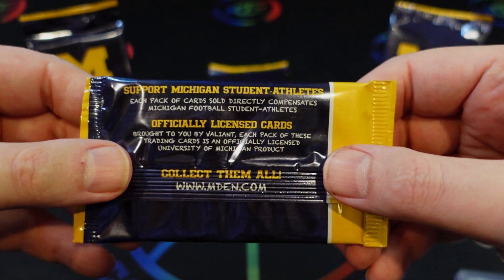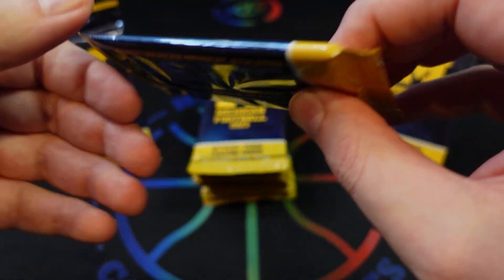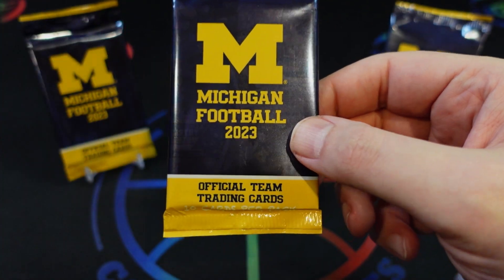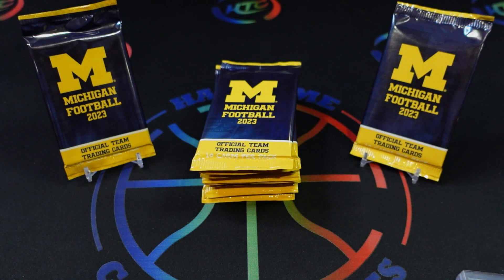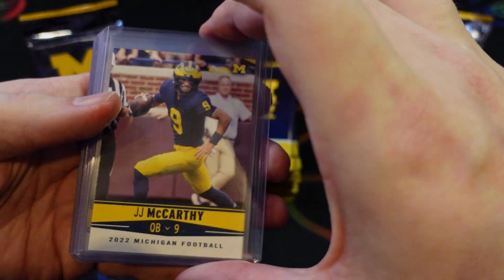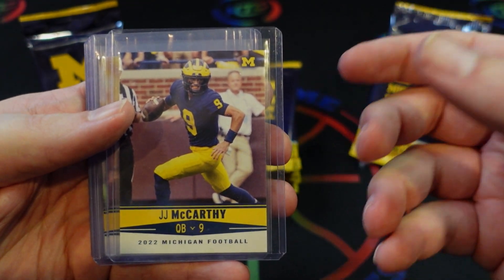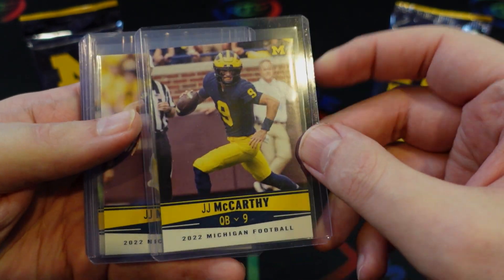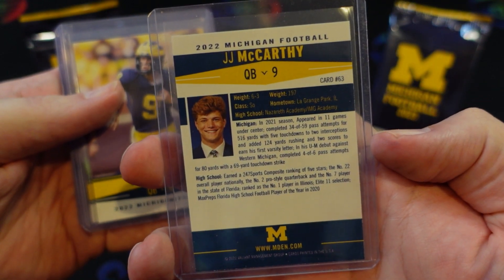Supporting Michigan student athletes, they did this product last year and sold it in individual packs and in a full team set. This year they only have the packs released so far — I'm sure they'll do a team set as well. They did the same thing for the men's basketball team. Last year's base card was fully licensed University of Michigan, and it gave you a lot of information about the player on the back.